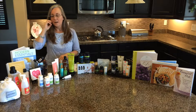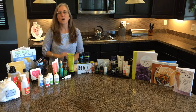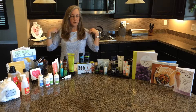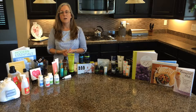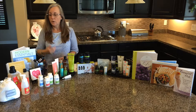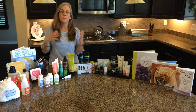Our skin is our largest organ and what you put on your clothes absorbs into your skin. If there are toxins in your detergents, they can absorb into your skin and your body has to deal with that. So we use our special detergent and wool dryer balls.